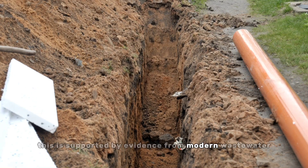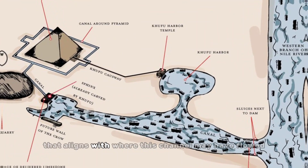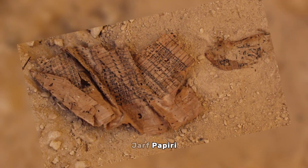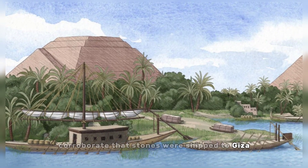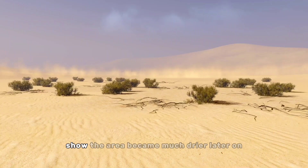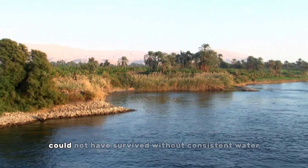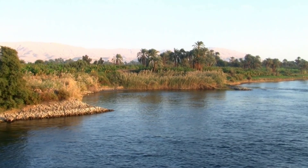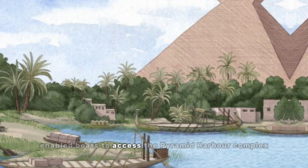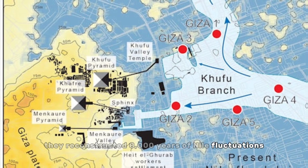This is supported by evidence from modern wastewater project drillings that found remnants of an ancient 1.8-kilometer trench that aligns with where this channel may have flowed, possibly even next to Khufu's palace. The Wadi al-Jarf papyri corroborate that stones were shipped to Giza via a branch of the Nile. Examinations of sediment, mummy bones, and teeth from the pyramid era show the area became much drier later on. Studying pollen grains provided evidence of ancient plant life that could not have survived without consistent water. Researchers suggest this Khufu branch enabled boats to access the Pyramid Harbor complex, and using pollen patterns, they reconstructed 8,000 years of Nile fluctuations in the Giza floodplain.